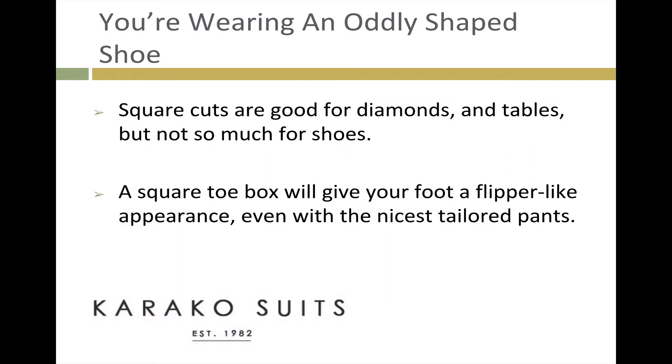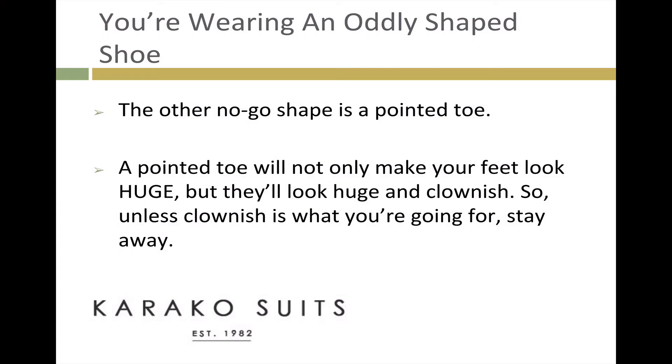You're wearing an oddly-shaped shoe. Square cuts are good for diamonds and tables, but not too much for shoes. A square toe box will give your foot a flipper-like appearance, even with the nicest tailored pants. The other no-go shape is a pointed toe. A pointed toe will not only make your feet look huge, but they look clownish. So unless clownish is what you're going for, stay away.